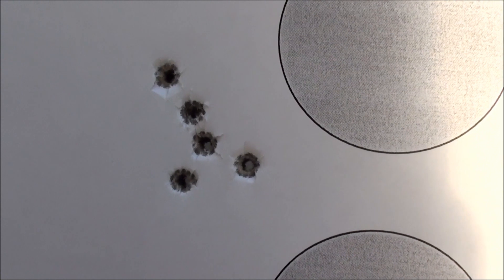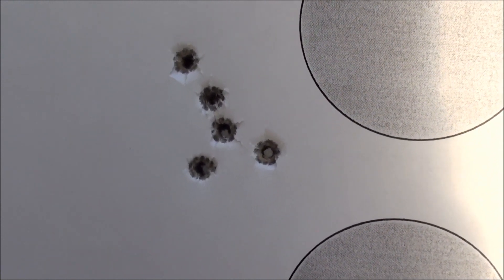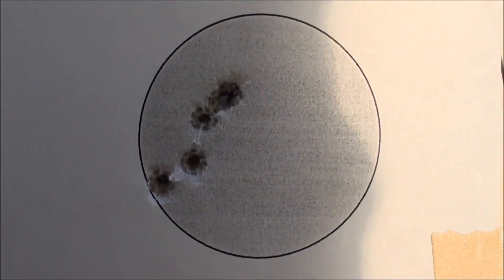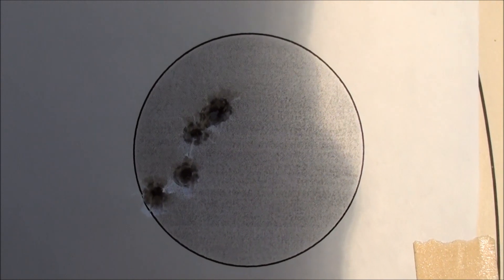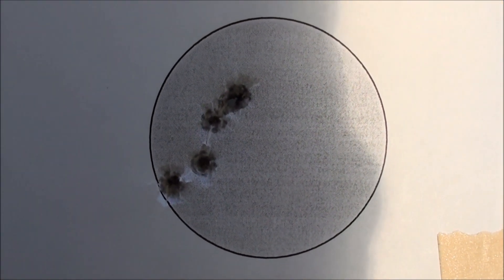The Winchester 94-22 shot this group — that's a one-inch group with the Remington 22 short. And then it shot this group with the Aguila 22 short ammo. So overall the accuracy of the Winchester 94-22 is more consistent.